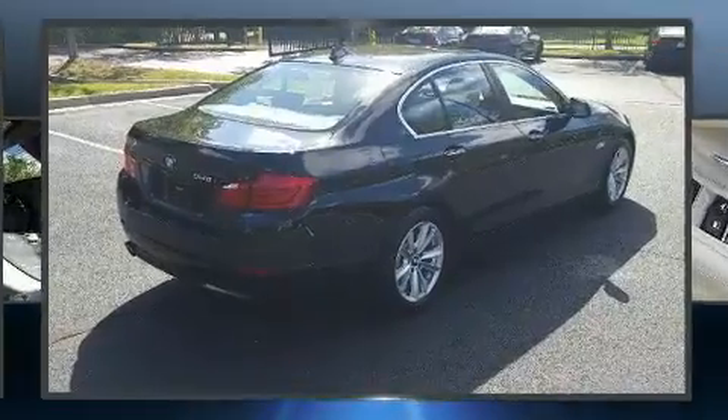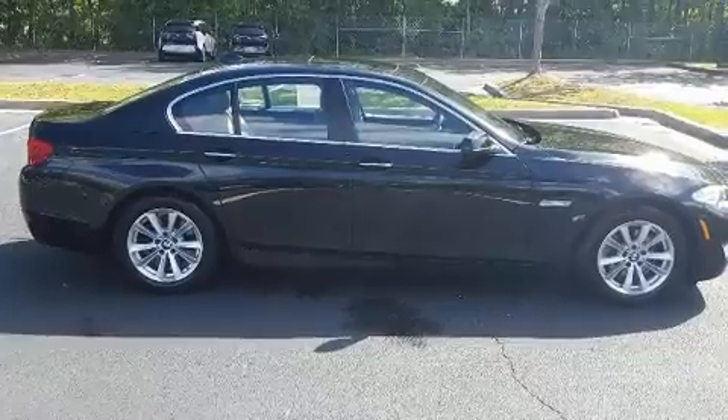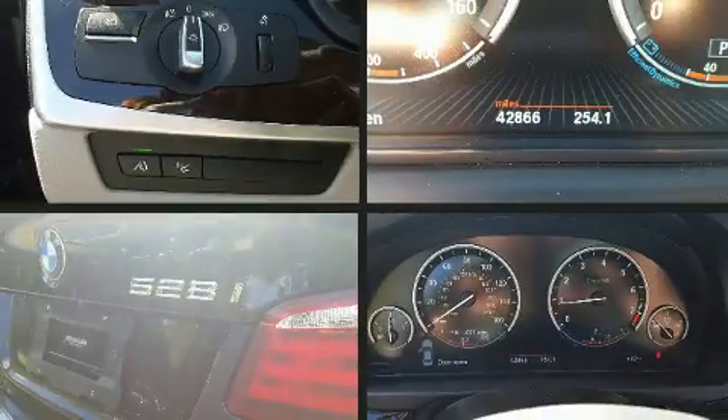Top features include front dual-zone air conditioning, power trunk closing assist, a blind-spot monitoring system, automatic dimming door mirrors, and power seats.